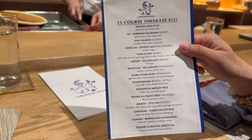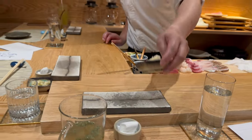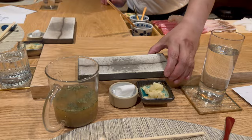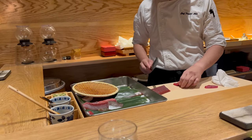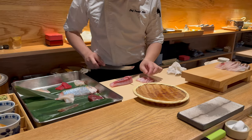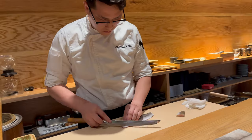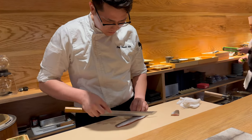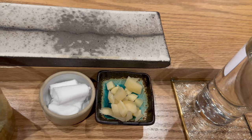We are eating omakase this evening. Omakase, from the Japanese language, means 'I leave it up to you.' The sushi chef will decide what's on the menu for that day, depending on the availability of fish and seafood that are in season. What's interesting is the menu changes every day, so whatever course of sushi you receive is a surprise.